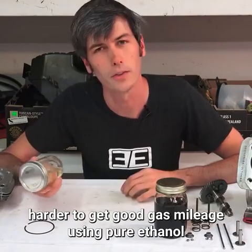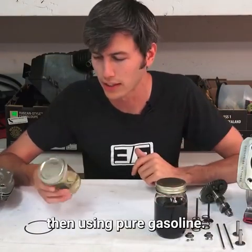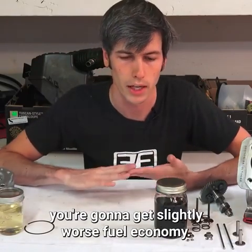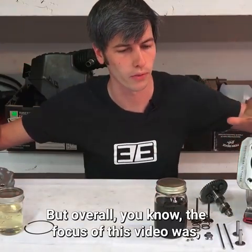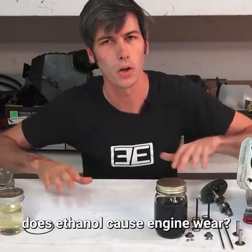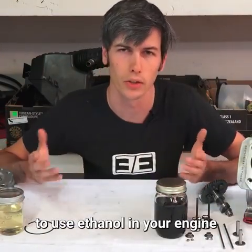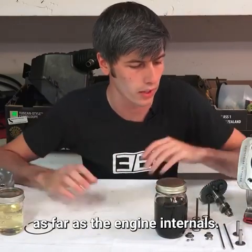It's harder to get good gas mileage with pure ethanol than pure gasoline, so a blend with ethanol will give you slightly worse fuel economy. But the focus of this video was whether ethanol causes engine wear, and the results of this study show that it's not a big deal to use ethanol in your engine as far as the engine internals go. Thank you all for watching.